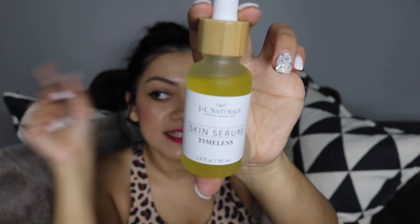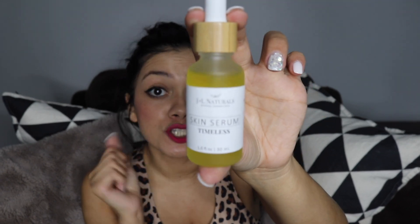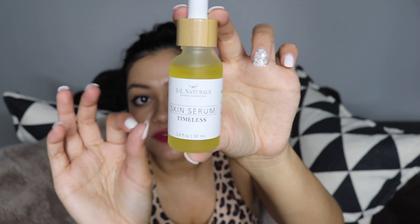The next item is from a brand you've seen before — JNL Naturals — but this time it is a face serum, their timeless face serum. Last time we had a Delia skincare oil, and it seemed like most people were choosing the anti-aging option. So this time we got an oil that was just for anti-aging.